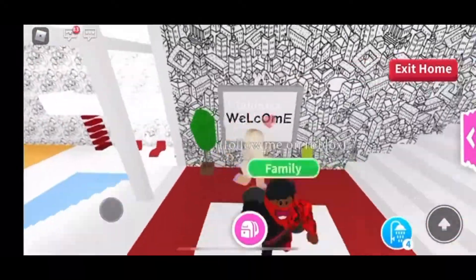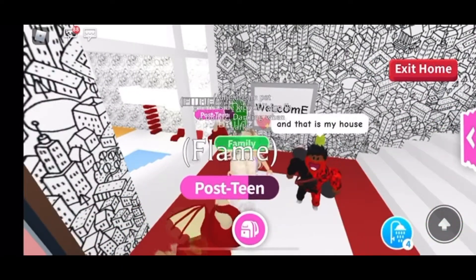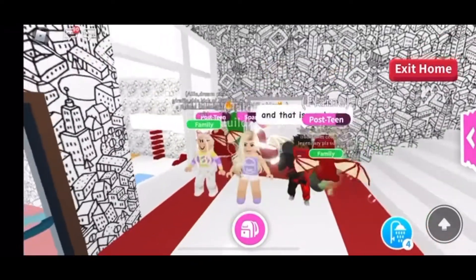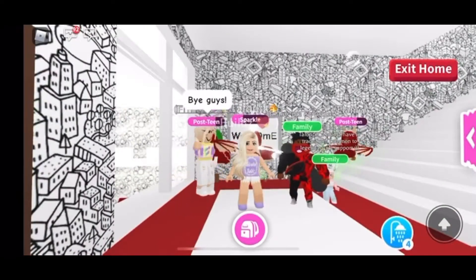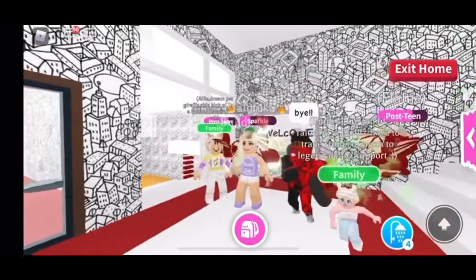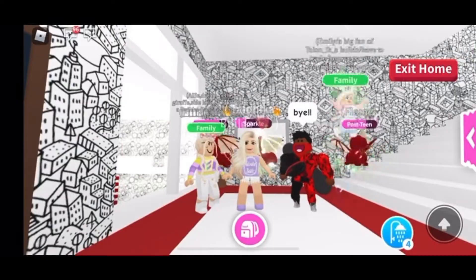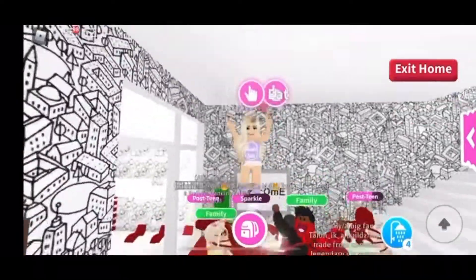That's all that he had to show us today. I hope you guys enjoyed watching the tour of his house — it's very nice, modern, and sleek with some amazing designs. I really do appreciate him taking the time to show it to us. If you haven't already subscribed to my channel, please make sure that you do and join my Roblox group today. Bye!